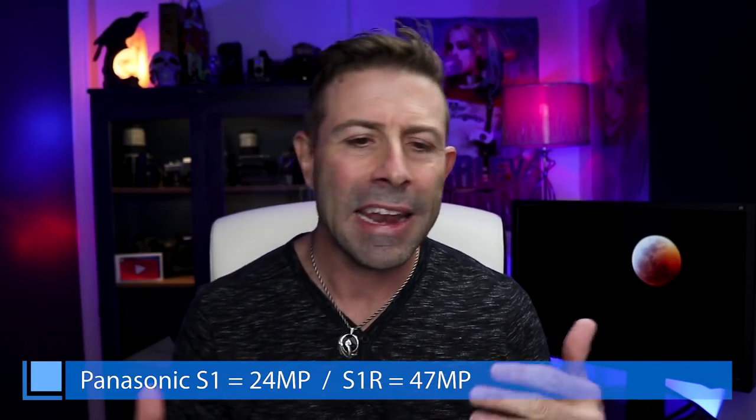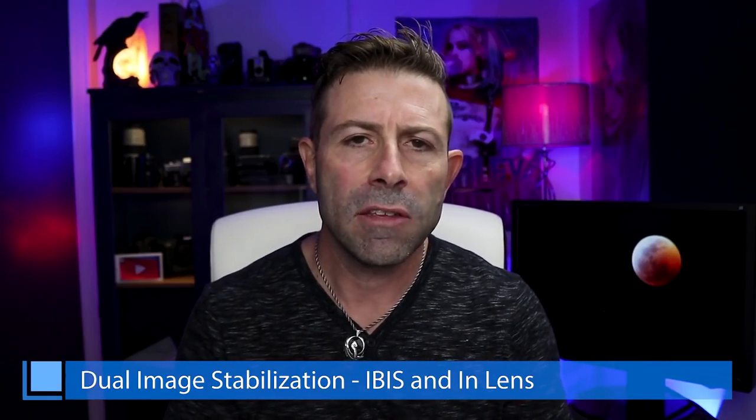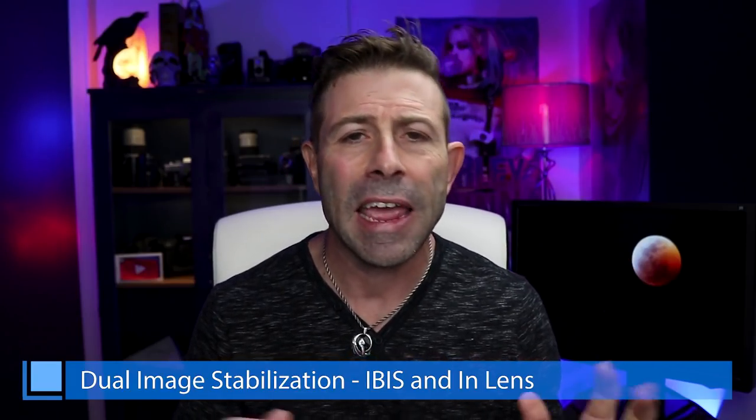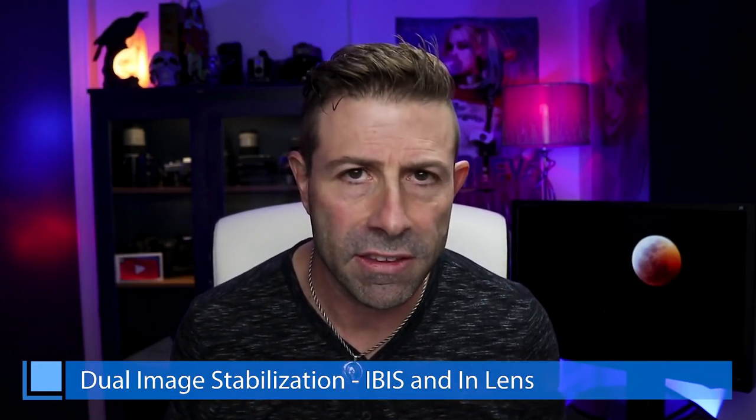Let's get into Panasonic and the S1 and S1R. Now let's start out with what we know. It is a 24-megapixel sensor on the S1 and a 47-megapixel sensor on the S1R. They're both going to have dual image stabilization — meaning you're going to have IBIS and internal lens stabilization, so you'll be able to use both.